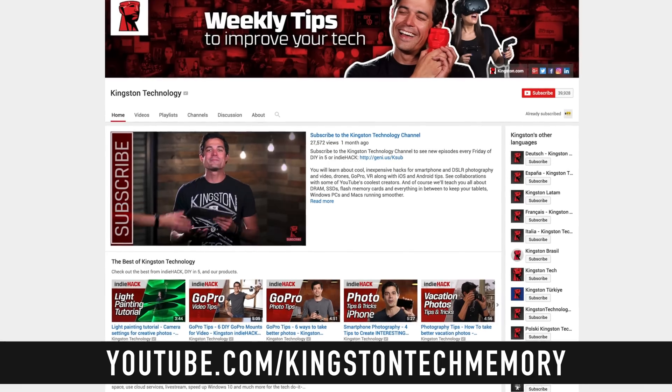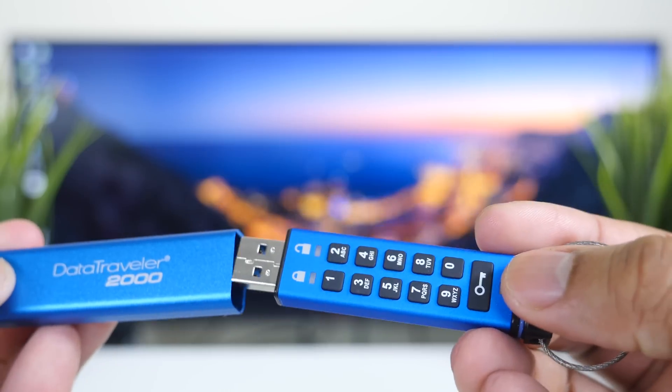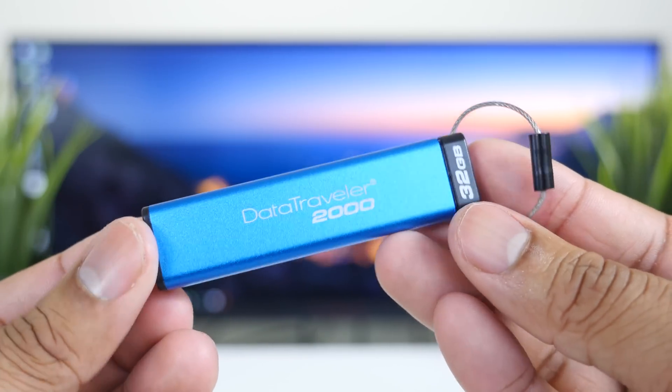I'll leave a link to the Data Traveler 2000 in the description if you want to check out more information. Thanks again to Kingston for sponsoring this video — I'll also leave links to their YouTube channel if you want to see more about their products. Leave a comment below letting me know what you think about this video and the Data Traveler 2000, and make sure to follow me on my social media networks. As always, thanks for watching and I'll catch you later. Peace.